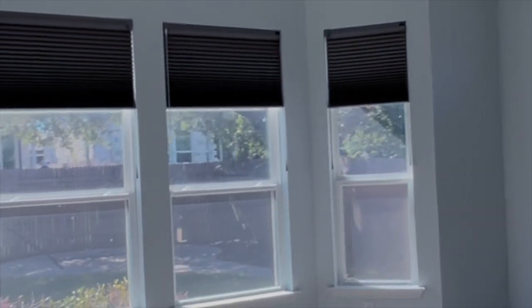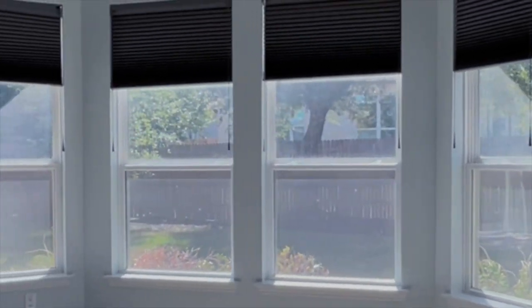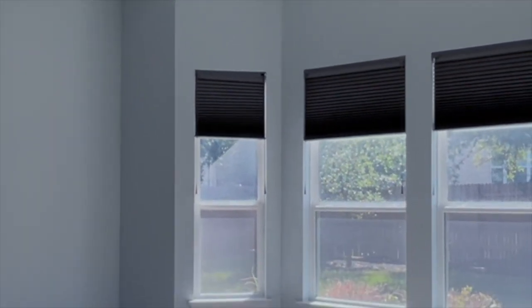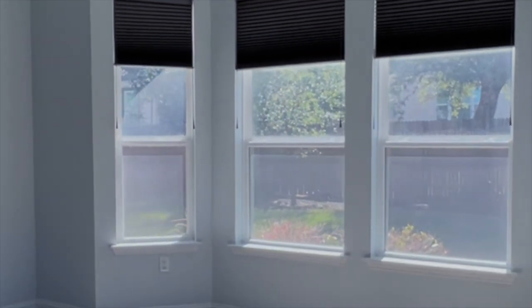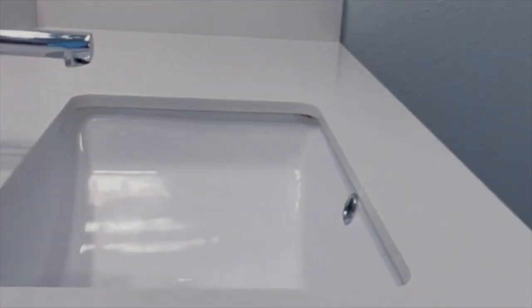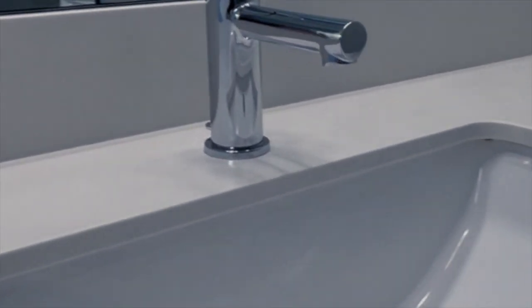Let's step into the master bathroom — you're going to see how big this actually is. It's got a little dirty windows but you can see outside. I really like this shower setup. Some people want a tub in here, some people don't. I like how you have one of the vanities on this side and then one of the vanities on the other side.